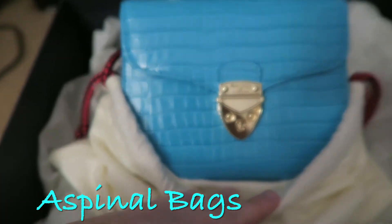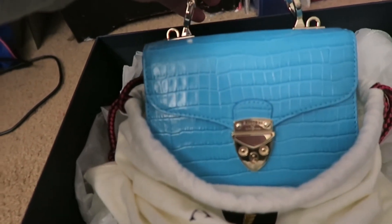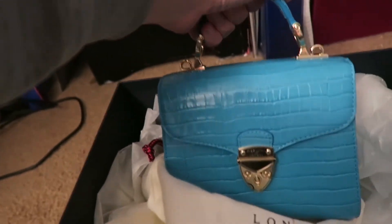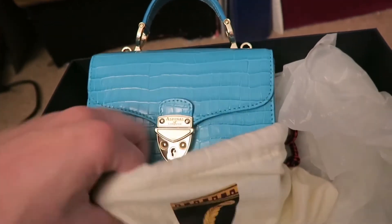This is the Aspinal bag — one of my new favorite little bags. I want this very badly in another color as well. I love this aqua. I've taken it out once or twice but it's going to be an everyday bag. It's got feet on the bottom and for the price point it packs a punch. It came from Selfridges and it is the last bag I bought of 2020.